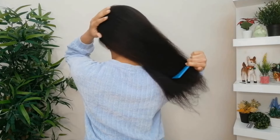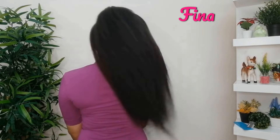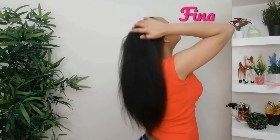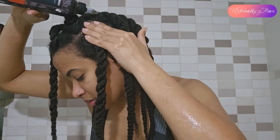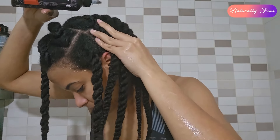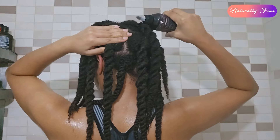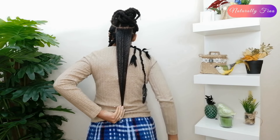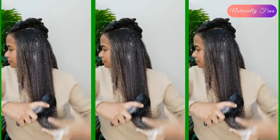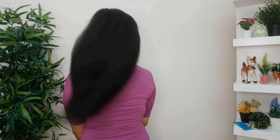Hi guys! Welcome back to the channel. My name is Fina and in this video we're starting the first hair growth challenge of 2024. A hair growth challenge is a commitment to applying a natural hair treatment to stimulate hair growth for 30 days. Thanks to these challenges I've managed to grow my 4C hair down to my hips. If you're looking to grow your hair faster and longer, you'll love the results. Let's get started!